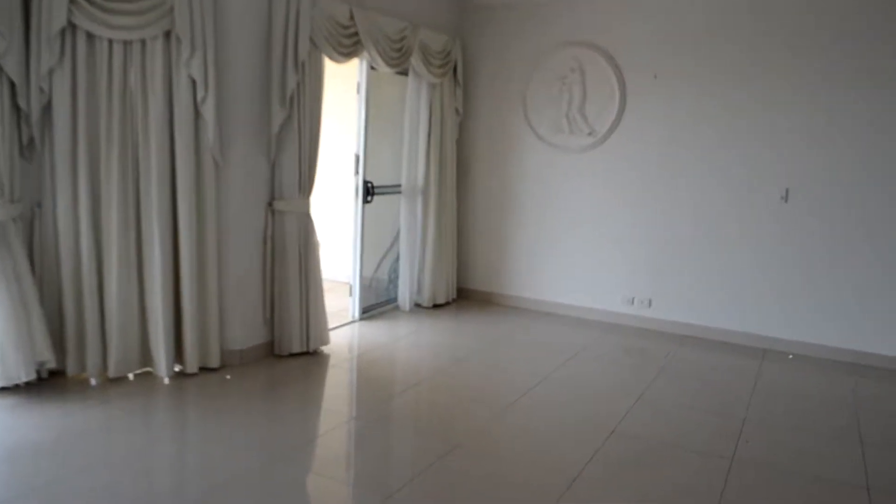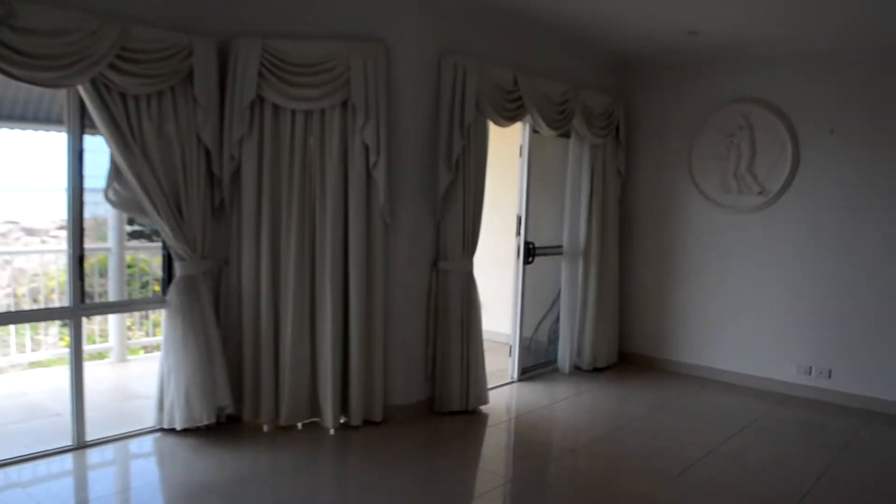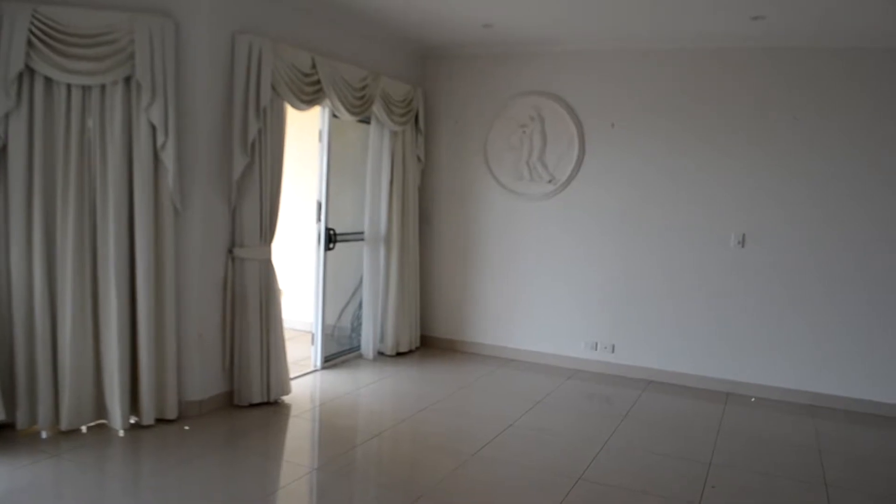Absolute Real Estate are happy to bring the property of Unit 2 at 63 Marina Boulevard in Cullen Bay. The property is a two-storey unit, fully tiled and fully air-conditioned.